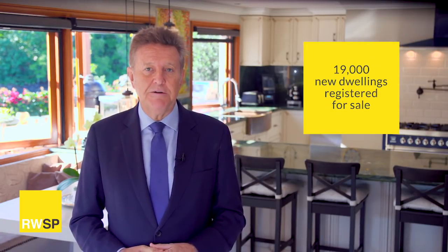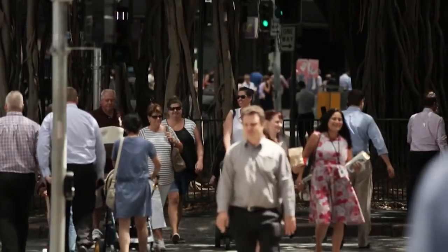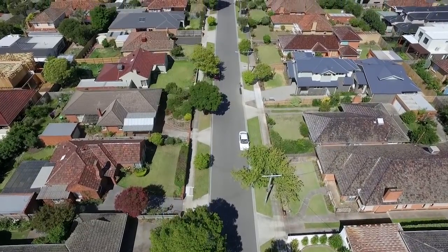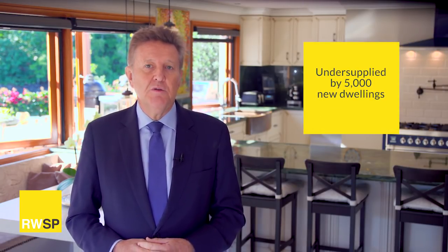I want to touch on two points. First, brand new dwelling supply on the Gold Coast — looking at small time frames is never healthy. Over the past five years, there were 19,000 new dwellings registered for sale, however there was a need in that same time frame to build some 24,000 dwellings to handle the growing population. That means Gold Coast's new housing supply was under-supplied by 5,000 dwellings.